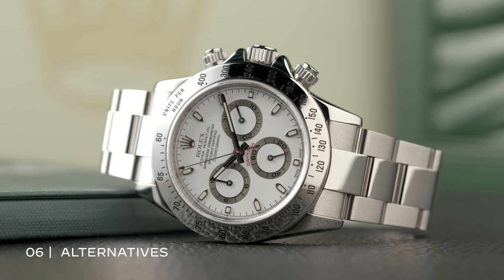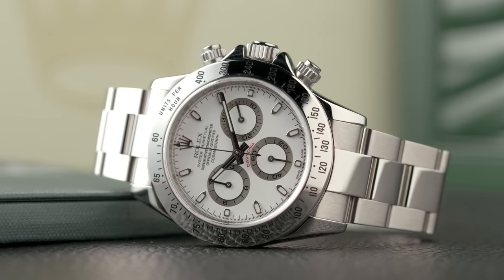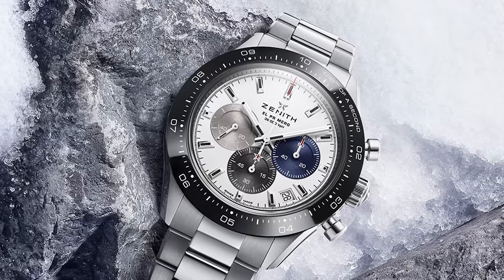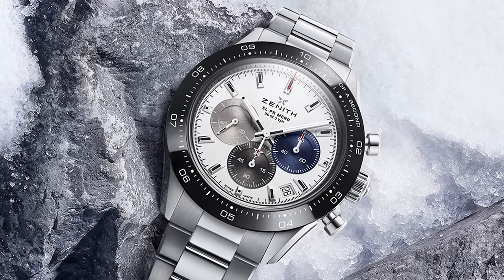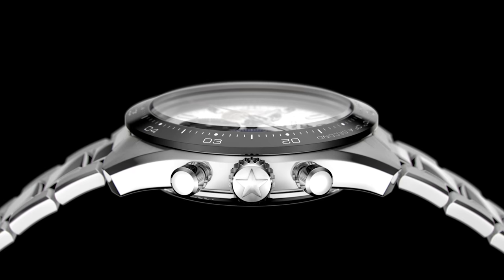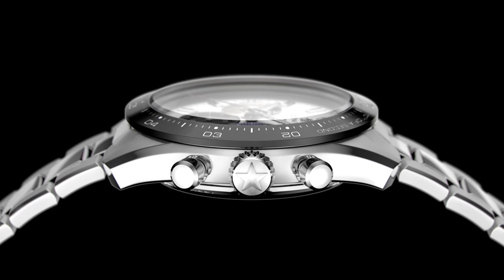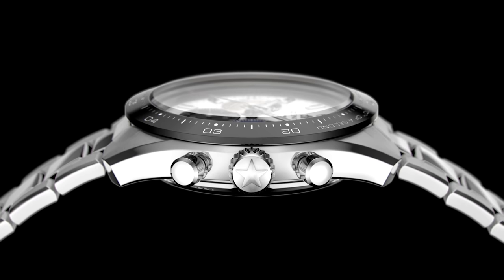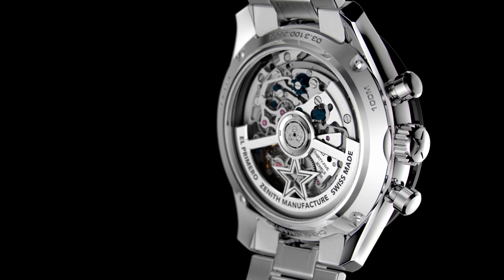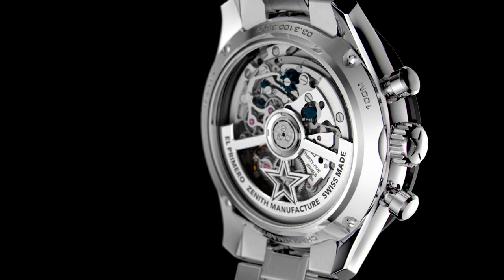When you have to wait years to take delivery of a watch, it's natural to consider alternatives, and the most obvious is the 2021 Zenith Chronomaster Sport. This watch truly is the doppelganger of the Daytona, and if we're honest, it cribs quite a bit of the style from Rolex's popular chronograph. However, it's worth considering on its own terms. At 41mm with a full bracelet and stainless steel, the watch cuts the same striking figure on the wrist as the Cosmograph, and with the El Primero Caliber 3600, there's horological interest here that's not necessarily interchangeable with the Daytona.